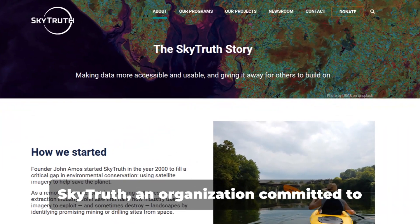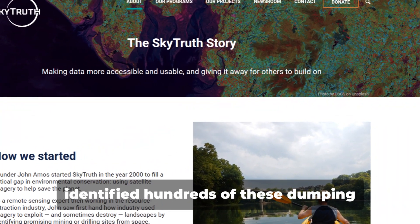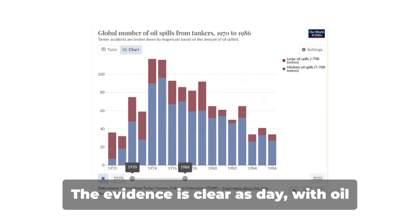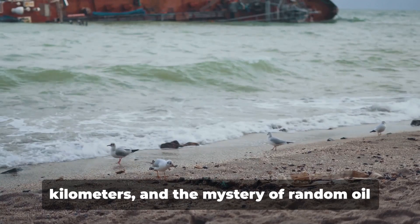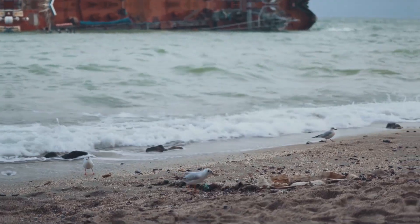SkyTruth, an organization committed to revealing environmental harms, has identified hundreds of these dumping events annually. The evidence is clear as day, with oil slicks stretching an average of 56 kilometers, and the mystery of random oil appearances on beaches worldwide now makes perfect sense.